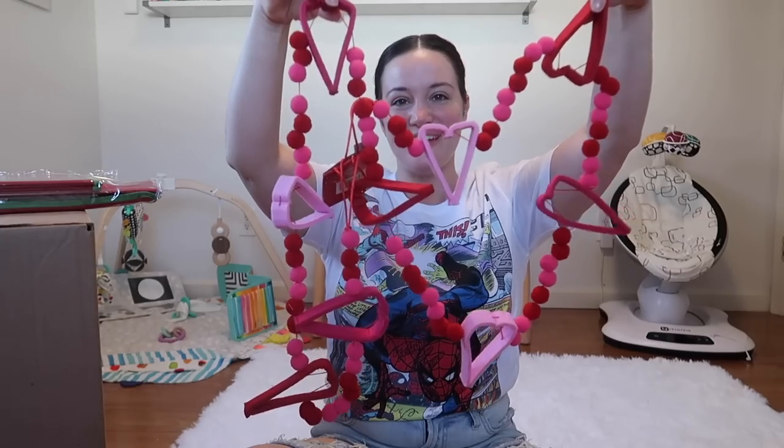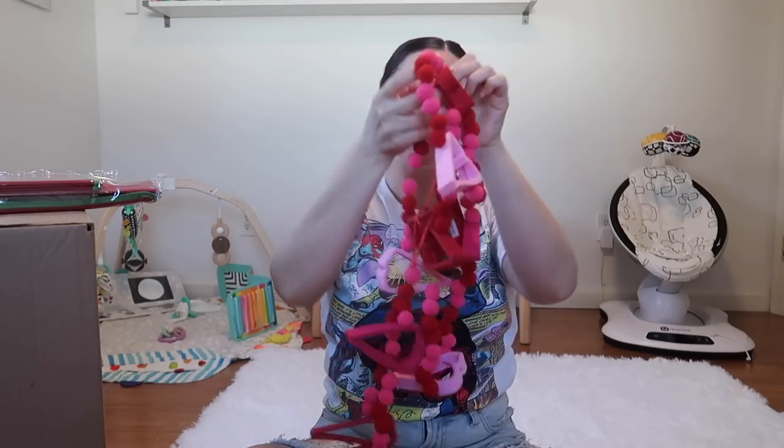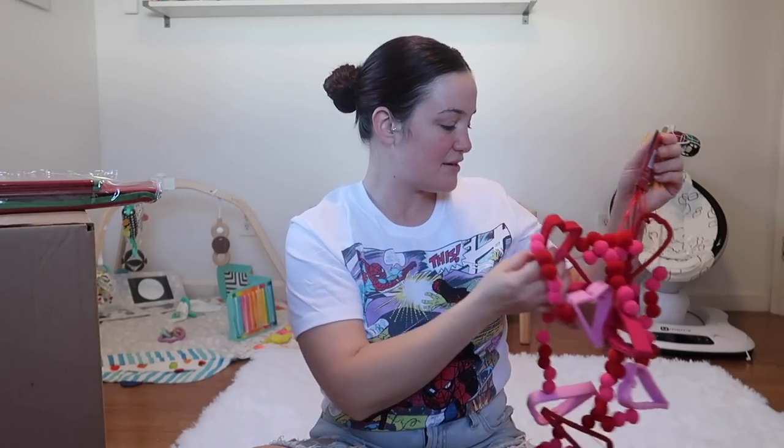Oh my gosh, Jack, Nellie's trying to nap right now! Be right back — crisis averted. Here's the really adorable garland and it is valued at $9.99.